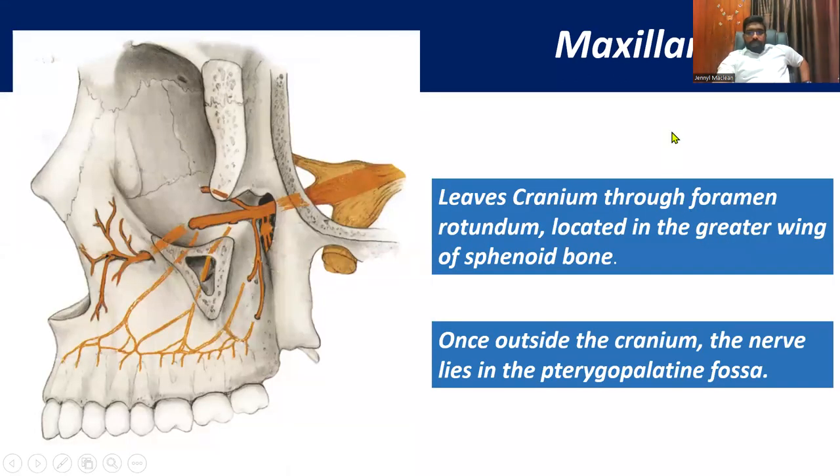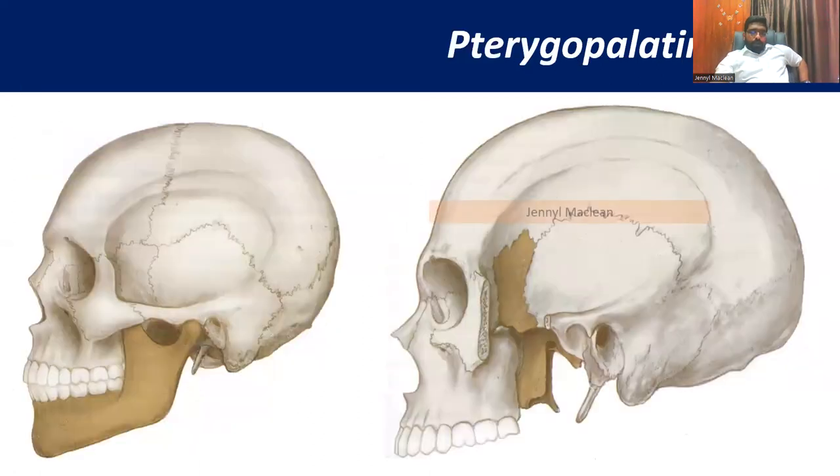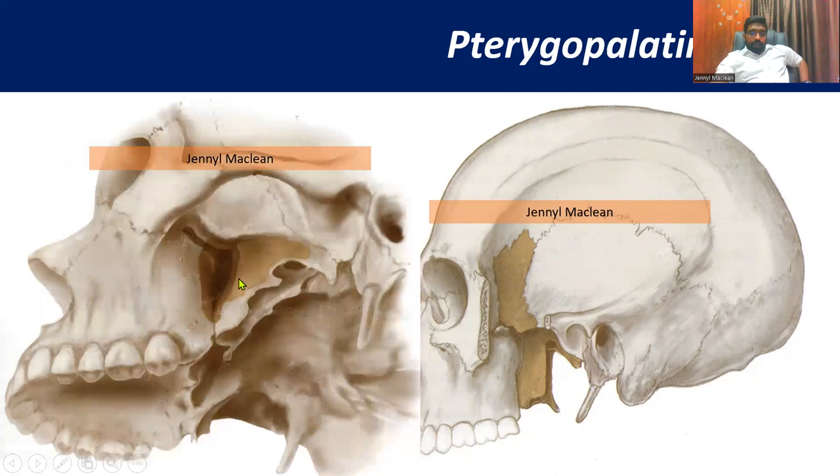Now coming to the maxillary nerve: the maxillary nerve exits the cranium through the foramen rotundum, located in the greater wing of the sphenoid. Once outside the cranium, the nerve lies in the pterygopalatine fossa and then it divides. So we need to catch the nerve before it divides, right in the pterygopalatine fossa. When you remove the mandible, you will see the pterygopalatine fossa and the lateral pterygoid plate.